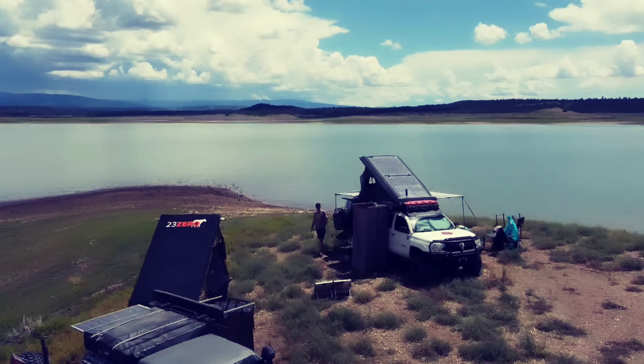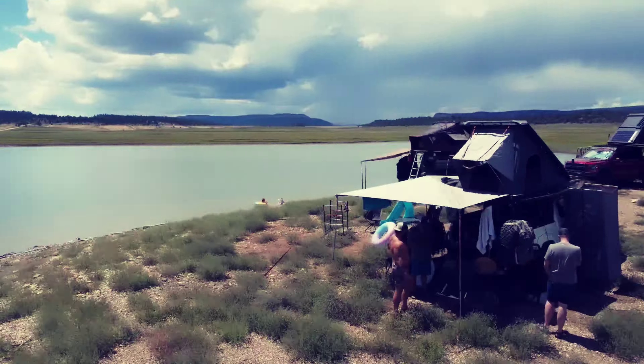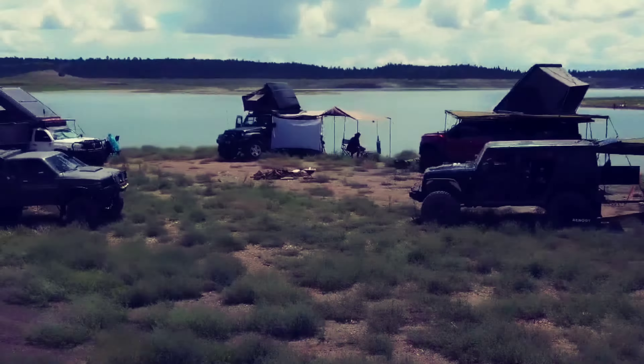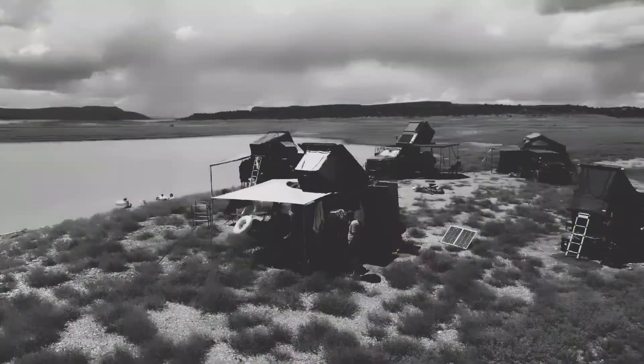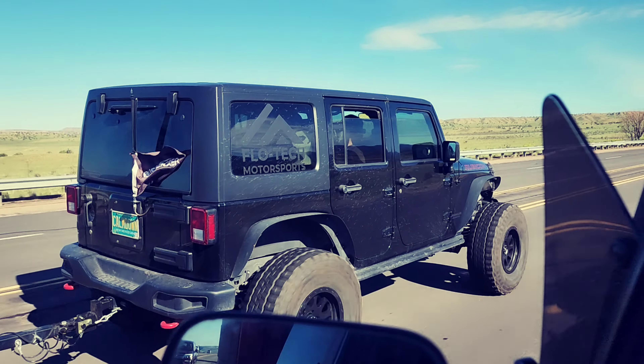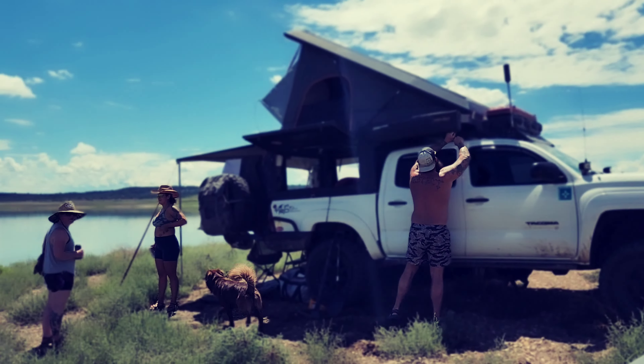New Mexico Expedition took a weekend trip to Heron Lake in northern New Mexico. We're just having a great time out here camping, right here on Heron Lake — it's gorgeous out here.